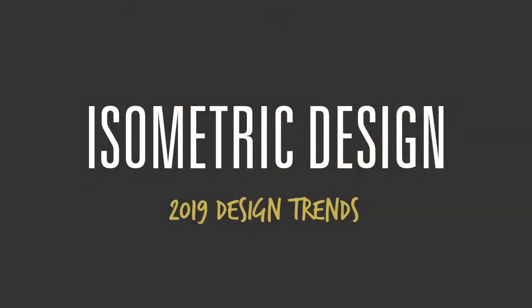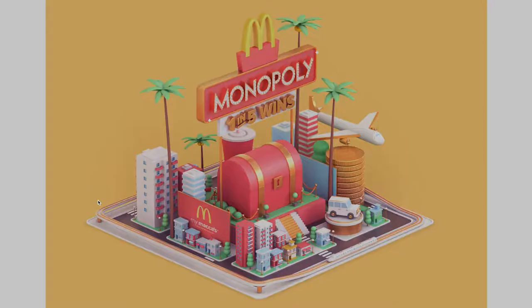The most common trend that I'm seeing with illustration this year would have to be isometrics. Isometrics is basically a formatted grid in which your elements are facing — either forward, 90 degrees in one direction, or 90 degrees in the other direction. If you look at this McDonald's image over here, you'll see that it sits across a grid, and everything is kind of carrying on like that.